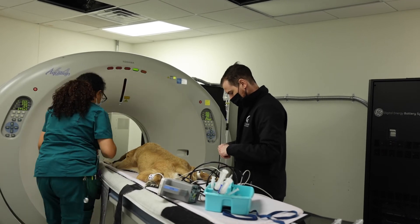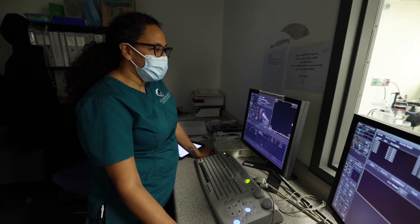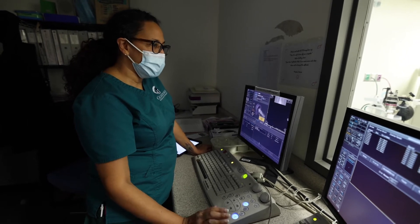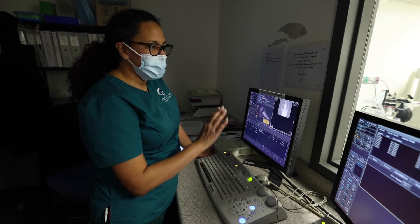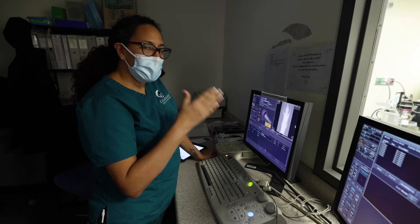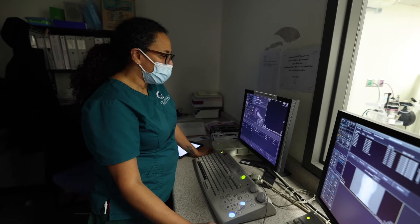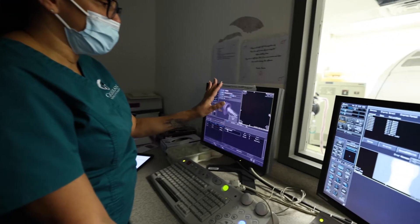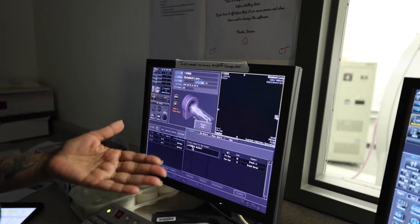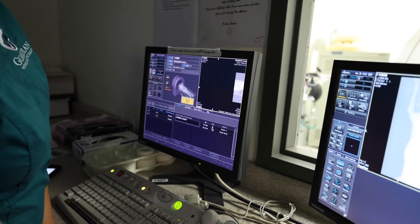A CT scan is advanced imaging. An X-ray gives you a 2D version — just a flat image — but a CT scan is more intricate; it's a 3D version of an X-ray. Think of it like your patient is a loaf of bread, Wonder Bread per se, and each slice you pick up is a slice that the CT gives you. Once I do the first images, it shows me a basic X-ray with a top view and a lateral view.